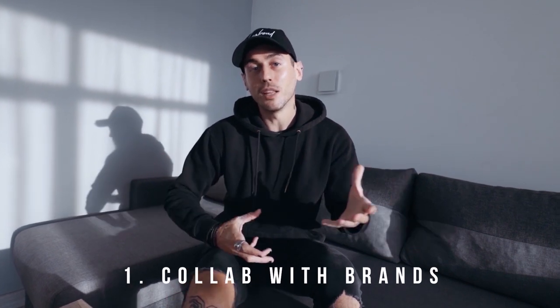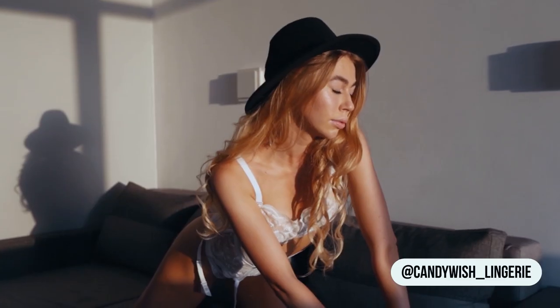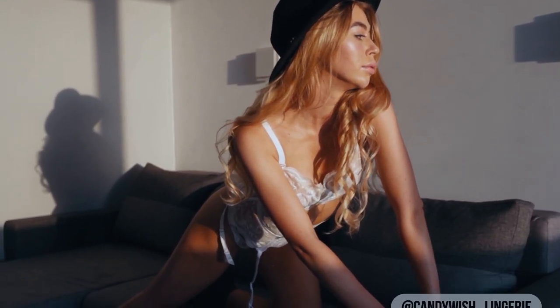The first thing you can do is collaborate with some clothing brands so that you have some interesting outfits for the model. For today I'm collaborating with two brands: the first is Candy Wish, who supplied me with a bunch of beautiful lingerie sets, and secondly we have Paulme, who supplied me with this very cool hat.